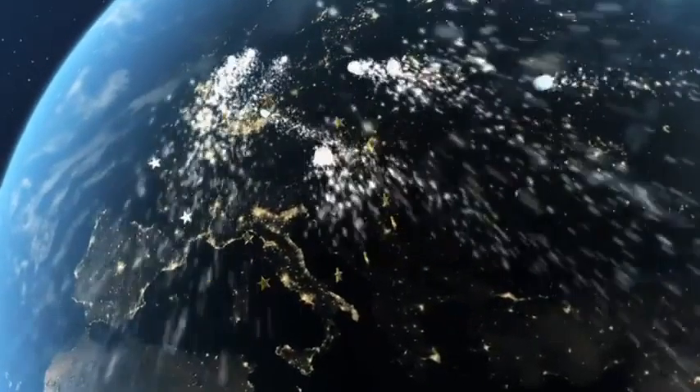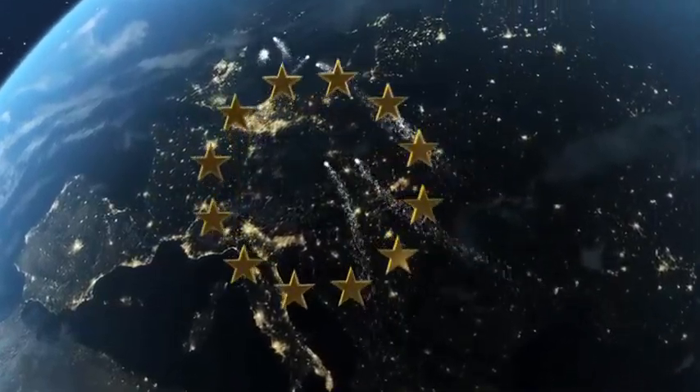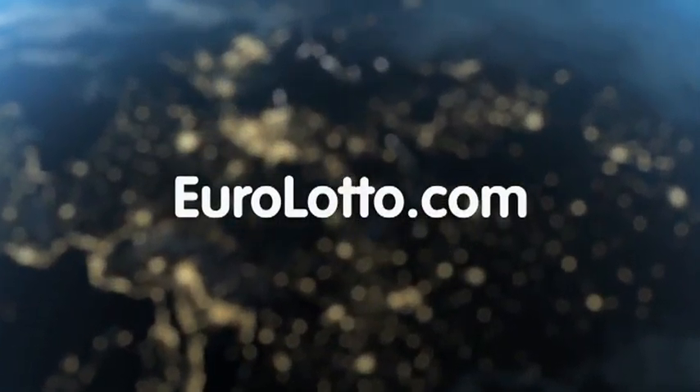That's all from EuroLotto today. Have a lovely evening and we hope to see you all again tomorrow. Same time, same place.